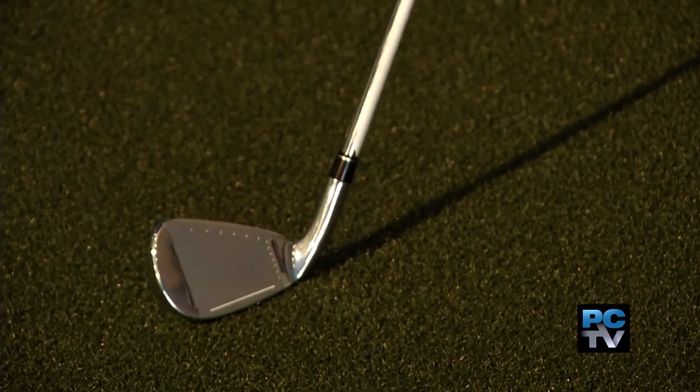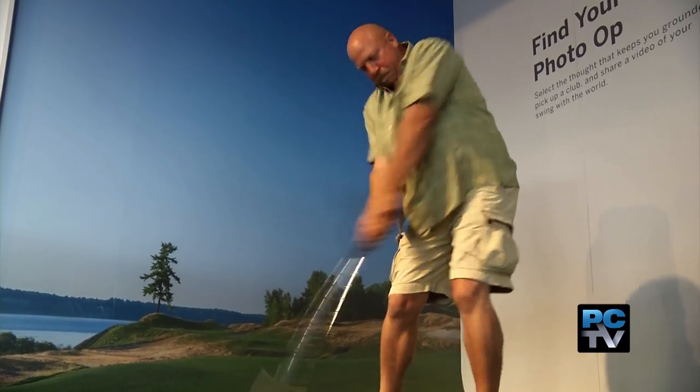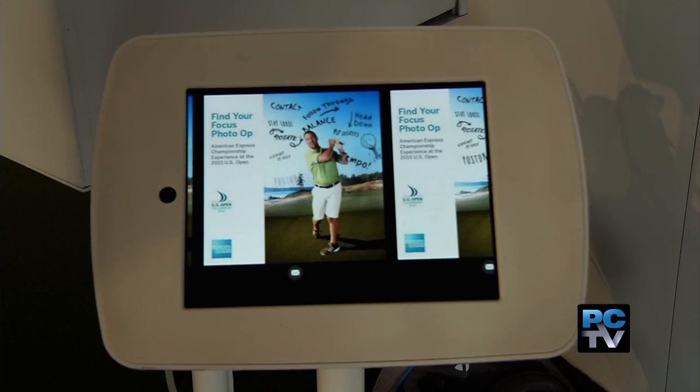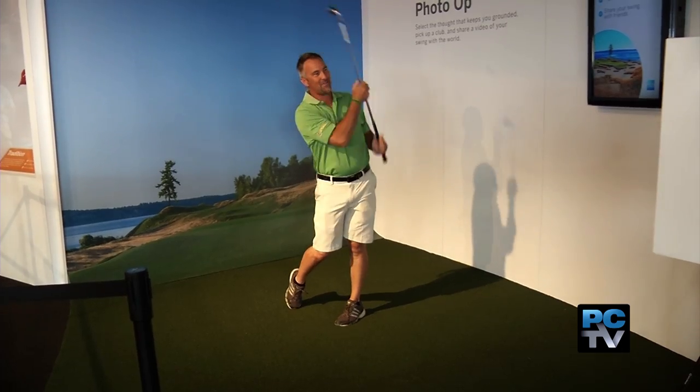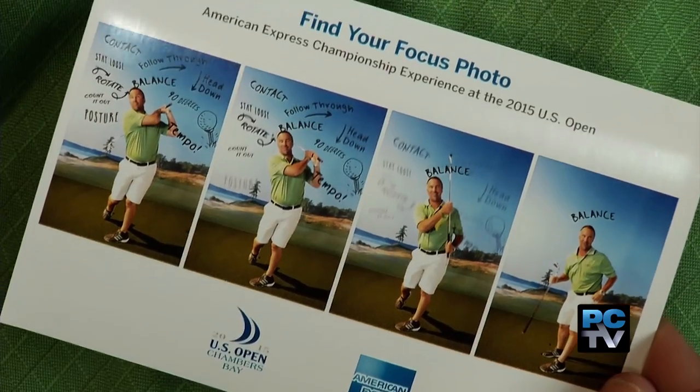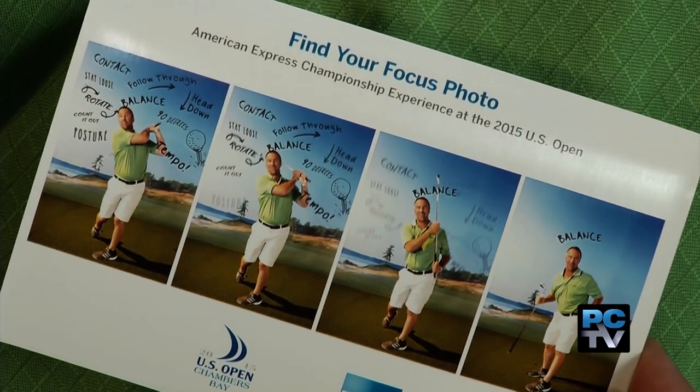Another place to capture the moment and share it with your friends is the Find Your Focus photo booth, where you can see where you stand in the game of golf. "I learned to keep my day job."